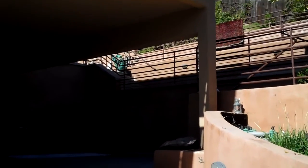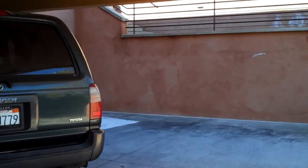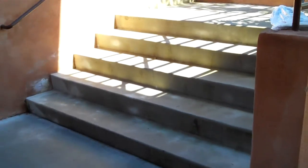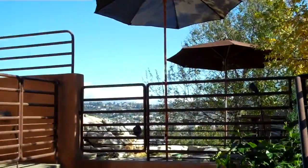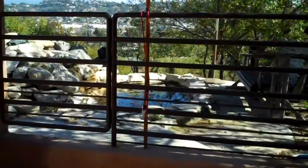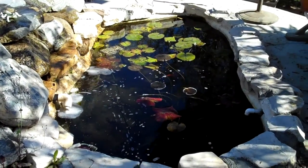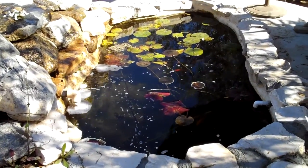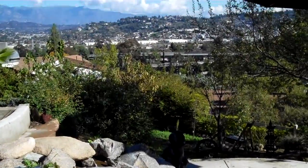I want to show you the layout of the property. Once you park up here, there are five stairs. Once you go up those five stairs, there's the pond. I've got some lily pads in there, and there are fish — about 15 big fish and a lot of small babies like killies. You've got the waterfall and trees all over the place.